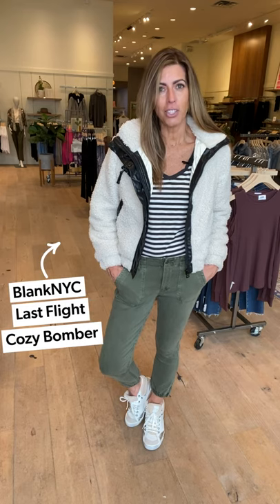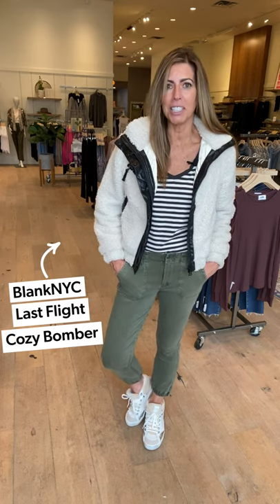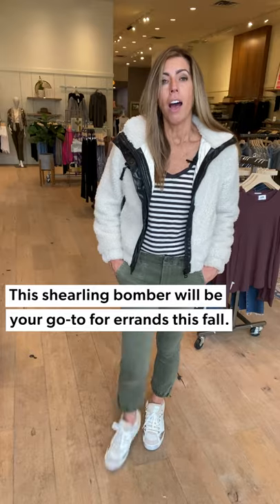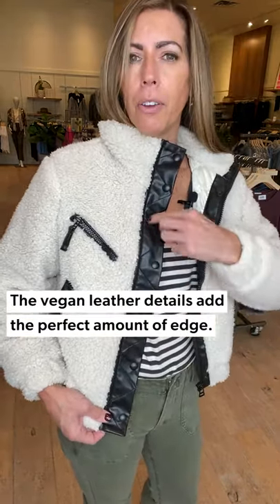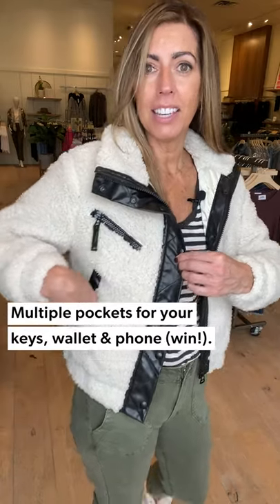First off is this little shearling jacket we have from Blank NYC. I love this thing — it's going to be my go-to for fall. One of my favorite things about it is the detailing: it has some faux leather, some vegan leather right here, and it also has pockets here and pockets here.